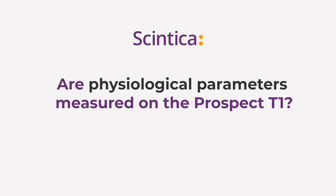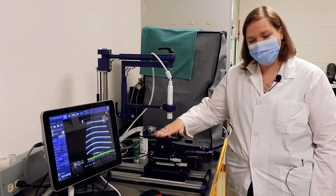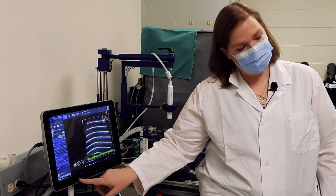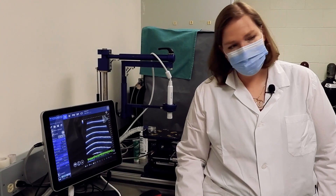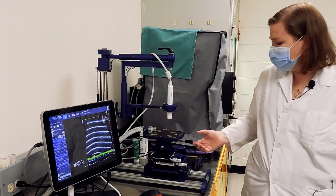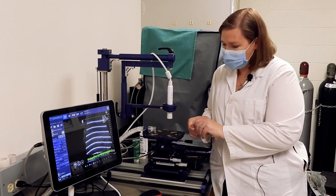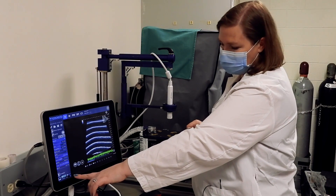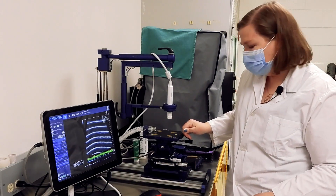The animal handling platform is heated, and you can control the temperature it is warmed to and the target temperature of the animal. With the target set to 36 degrees, the table is currently at 37 degrees. By holding the rectal probe, we can monitor the physiological temperature of the animal, and that data shows up on screen during acquisition and is also saved with the images.